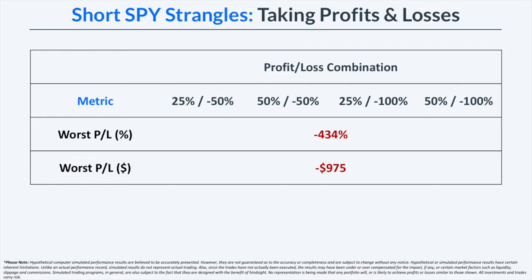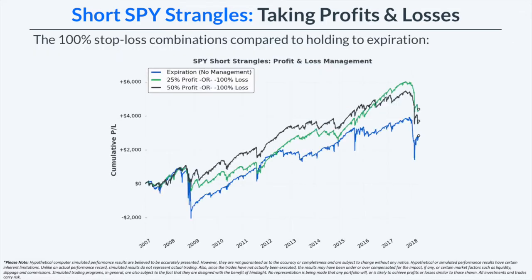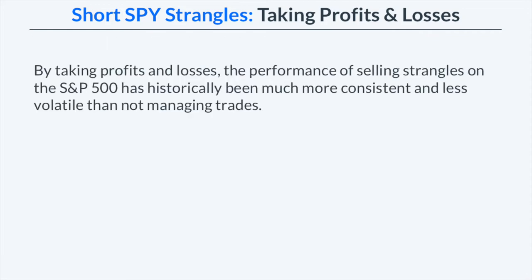Let's look at the performance of all of these strategies relative to holding to expiration — meaning no trade management at all. When we compare the 100% stop loss combinations to holding to expiration, we can see that the management combinations had much smoother growth curves over the entire period, and on average suffered much smaller drawdowns, with the exception of the February 2018 market crash. By taking profits and losses, the historical performance of selling strangles on the S&P 500 has been more consistent and less volatile than not managing the short strangle positions whatsoever.